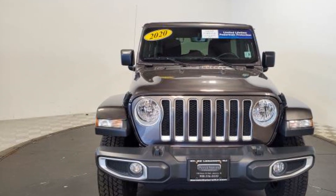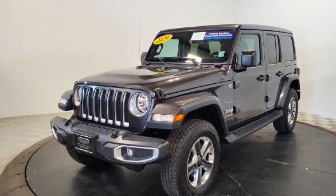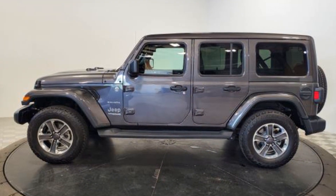It's full of phenomenal features that any driver would appreciate, such as navigation, leather seats, backup camera, satellite radio, multi-zone air conditioning, and four-wheel drive.